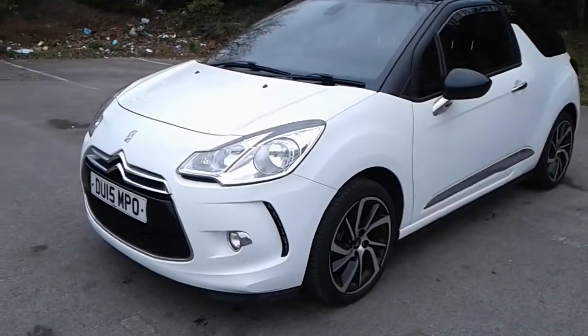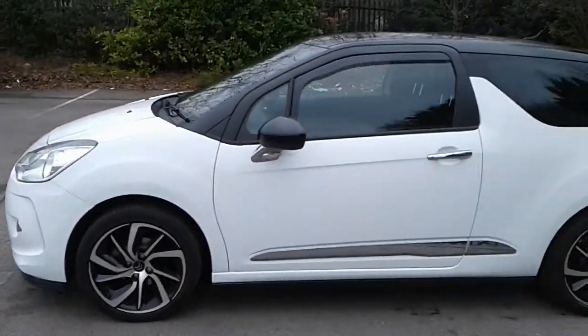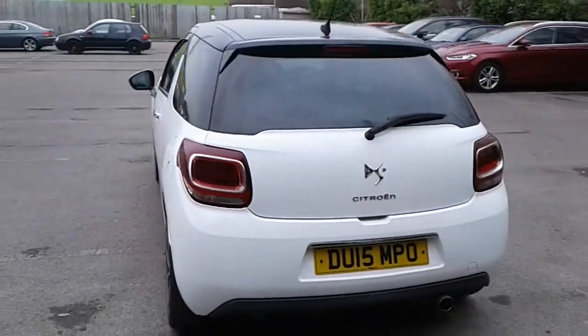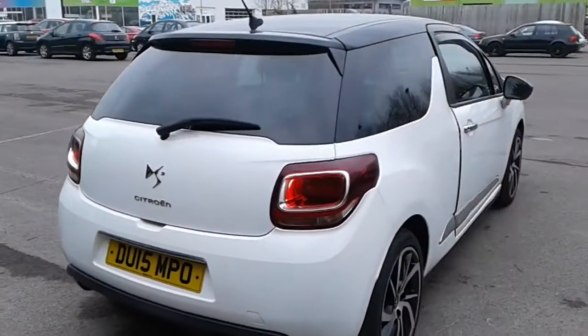It does come fitted with daytime running lights and front fog lamps, 17 inch alloy wheels, chrome door handles, privacy glass, rear parking sensors, and there is a good size boot in the DS3. If you do need more space, the rear seats do fold down.